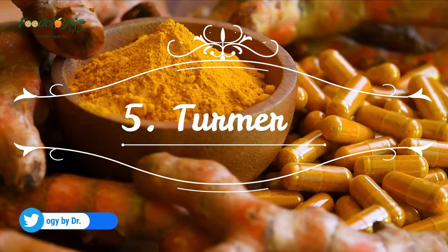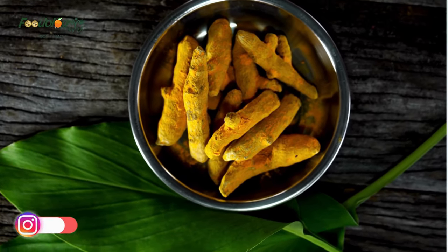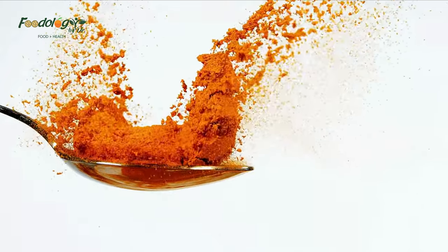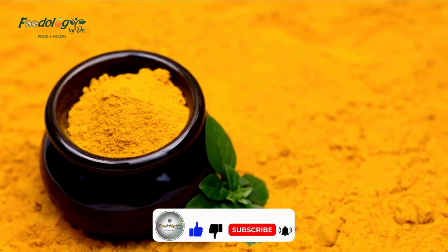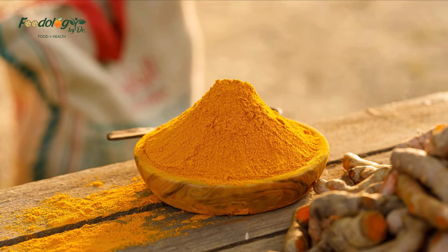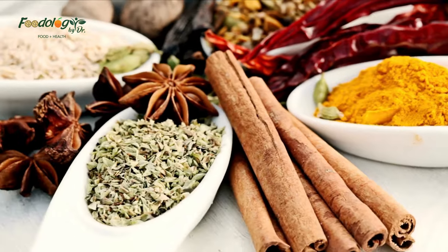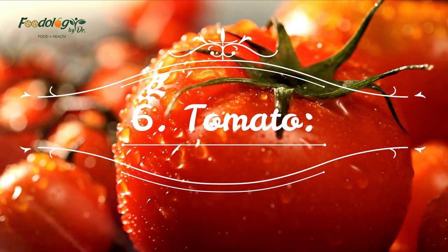5. Turmeric. Turmeric is often used to promote overall health due to its potent antioxidant and anti-inflammatory effects. Curcumin, the main active component in turmeric, may be especially beneficial for supporting lung function. A study in 2,478 people found that curcumin intake was associated with improved lung function. Smokers with the highest curcumin intake had significantly greater lung function — high curcumin intake in smokers was associated with 9.2% greater lung function compared with smokers who did not consume curcumin.